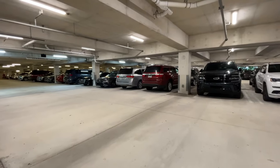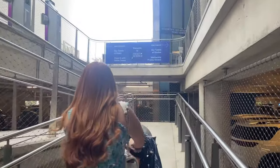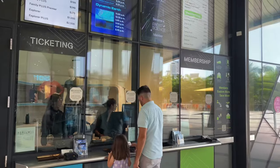The Frost Science Center shares a parking garage with the Perez Art Museum, which is located next door. From the parking garage, you'll navigate to a ramp which will lead you up to the ticket encounter.